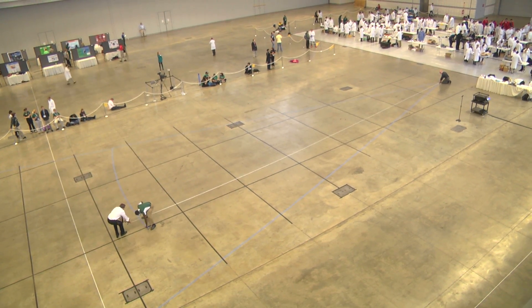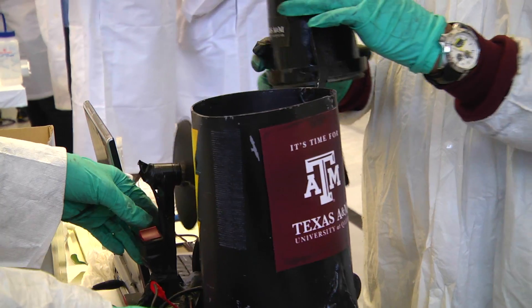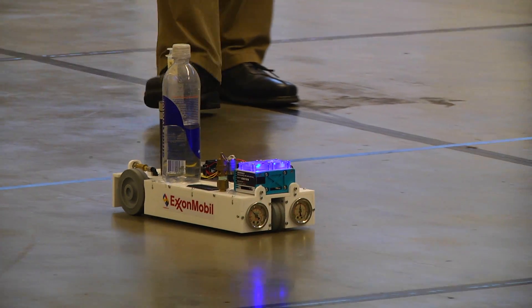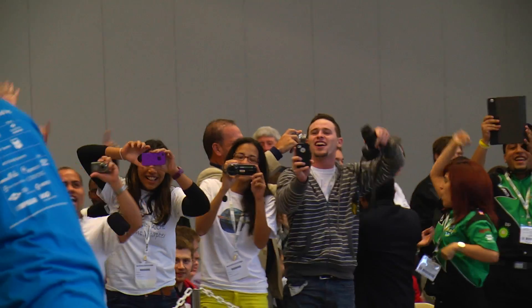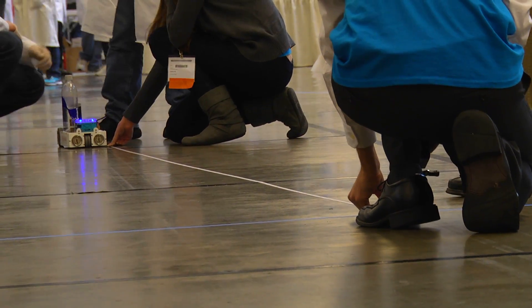The distance for today is 21 meters and the load is 300 milligrams of water. The ChemE Car competition allows students in a chemical engineering curriculum to apply principles they've learned in their classes to real-world problems. They're applying the principles of chemical engineering to a vehicle that has to travel a certain distance carrying a certain weight, and the closer they get to that distance judges the winner of the competition.